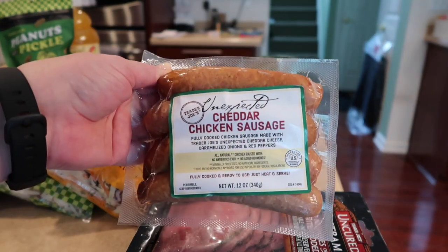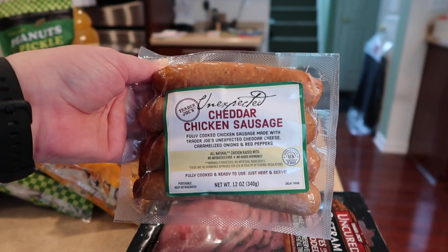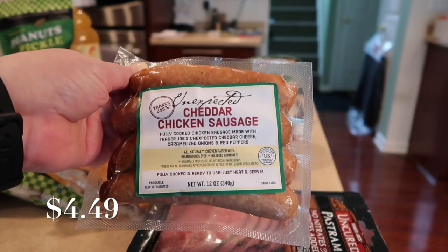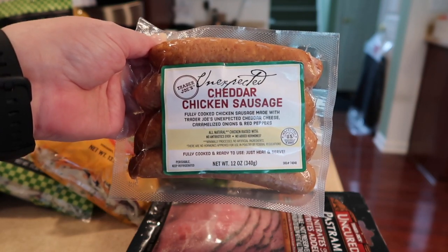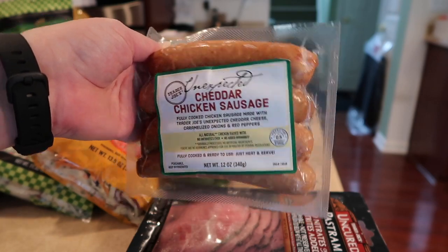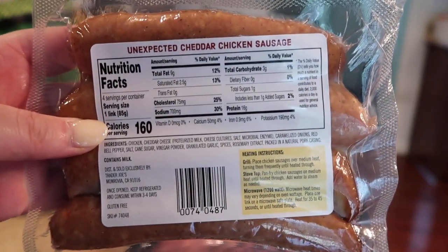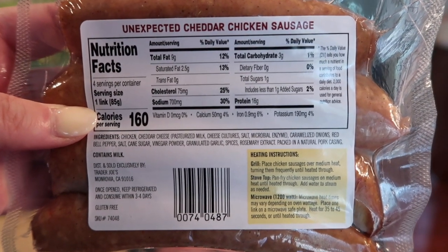I also decided to grab some unexpected cheddar chicken sausage. I did pick up some vegan brats, but I prefer the real deal, so I'll have the chicken sausage for dinner this week. This is really good sausage — you can caramelize some onions, mushrooms, and peppers and put this together real simple and quick for dinner or lunch. Here's a shot of the back for you.